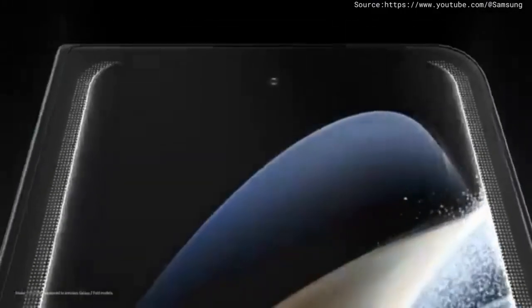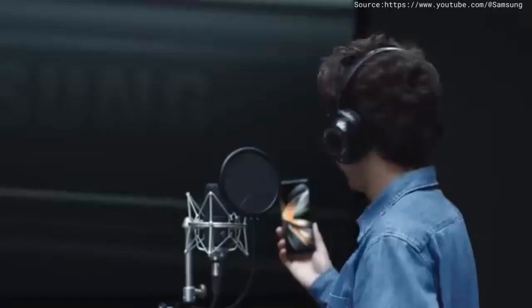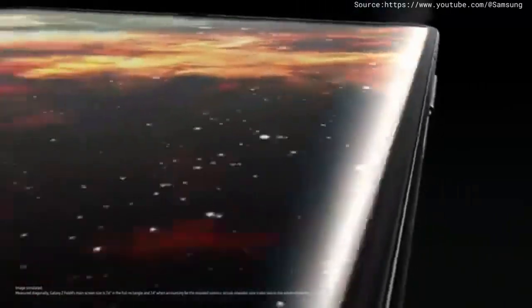Say hello to Z Fold 4, the productivity powerhouse. The thinnest fold yet, with a wider cover screen. This feels great. Go ahead, unfold it if you want. Open it and you're in 7.6 inches of endless viewing with a less visible UDC. You can truly get lost. Alex. Alex. Alex! This is so cool. Yeah, let's go again.